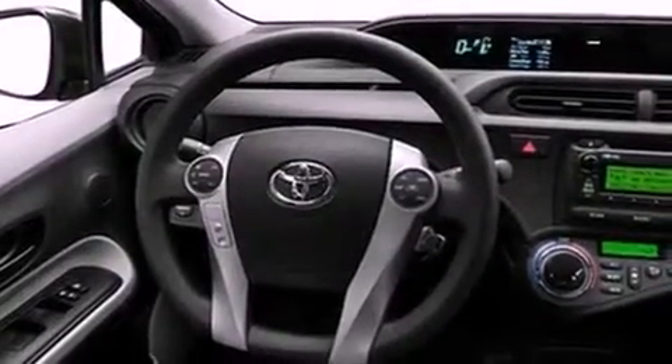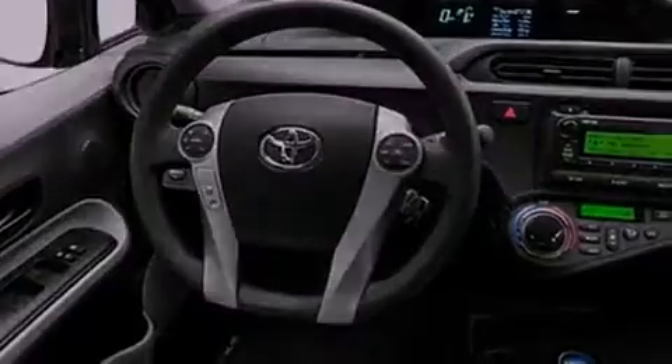12-volt power outlets, an anti-lock braking system, a passenger side airbag, and a rear spoiler.